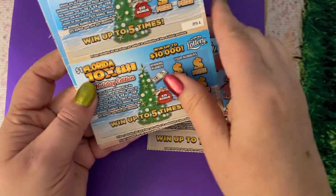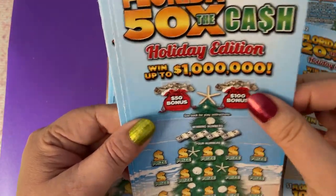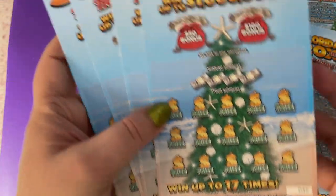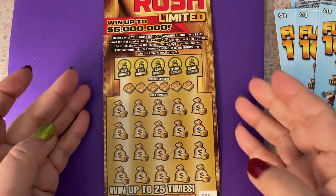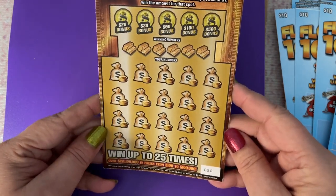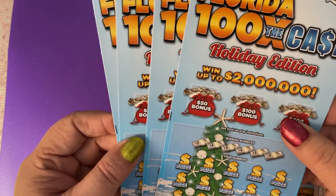I have one two-dollar ticket, looks like four one-dollar tickets, the 50 Times the Cash five-dollar tickets — I have four of those — and we have some ten-dollar tickets, four of those. That's fabulous! And of course my husband's favorite, and mine too. Since I can't find any more of the Fastest Road to a Million, this has become my favorite ticket.